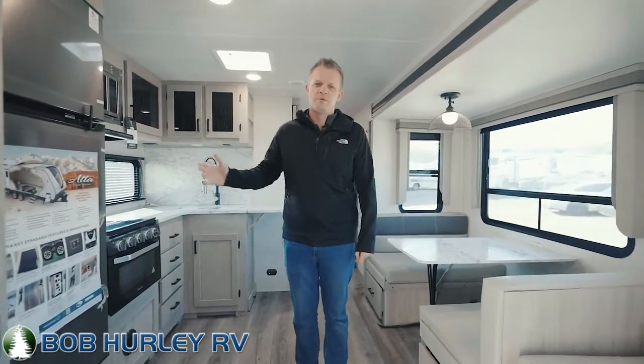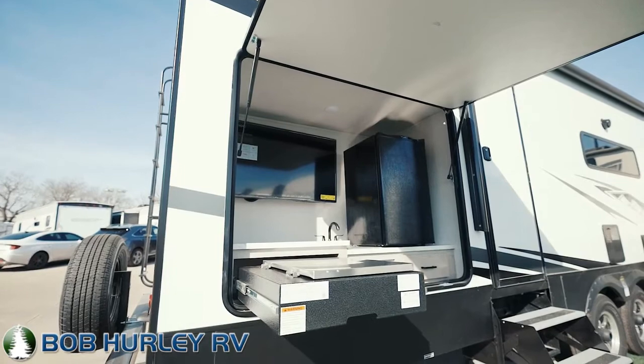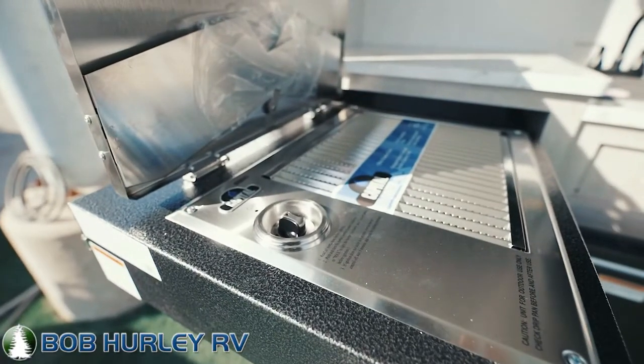Number one, they do have extended climate control, which means every single tank on here is covered, so you've got a legitimate Four Seasons coach here. You've got power jacks, fiberglass all the way around, a nice painted fiberglass front cap. This unit's actually got a really nice outdoor kitchen — TV, refrigerator, and grill outside. Great floor plan.